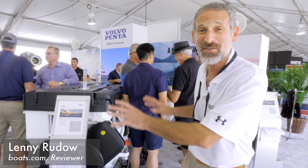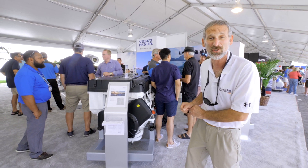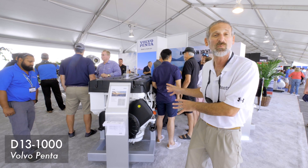Hey folks, Lenny Rudow here from boats.com. You can see all the buzz around this brand new engine. This is from Volvo Penta. This is a hot new intro at the show. This is the D13-1000.